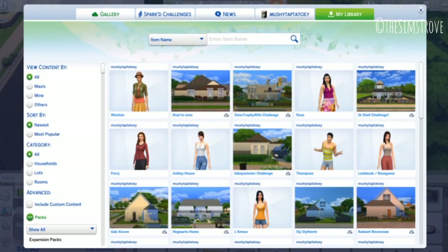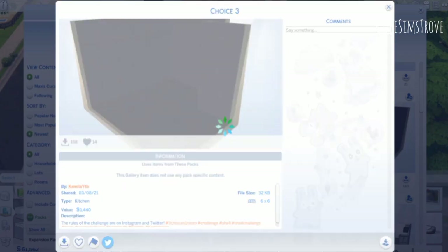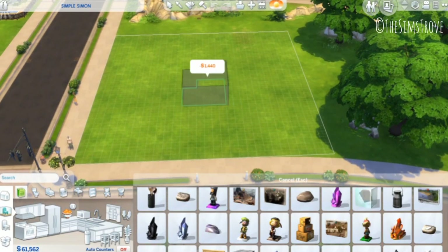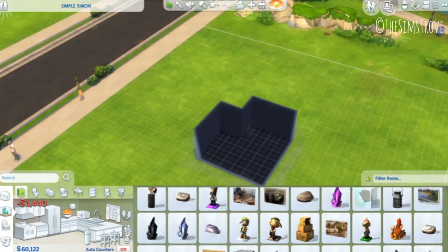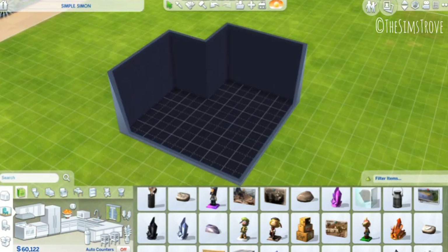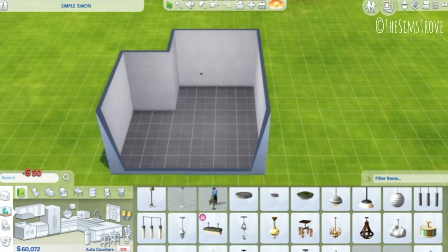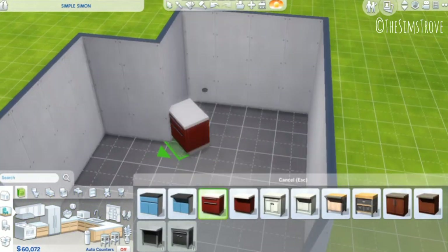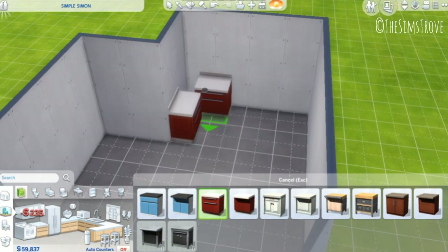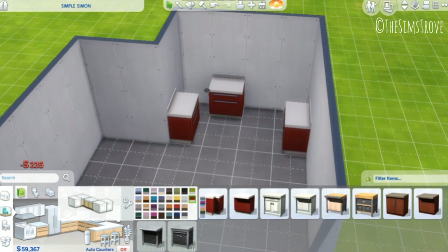Hello everyone, welcome back to another video. So we are attempting another challenge today because I think our lives and us are surrounded by challenges. This one is by a simmer called Camila underscore YTB, which I'm presuming is for YouTube, but just in case it's not, I'm going to refer to it as YTB.